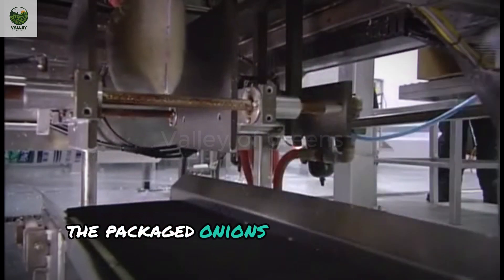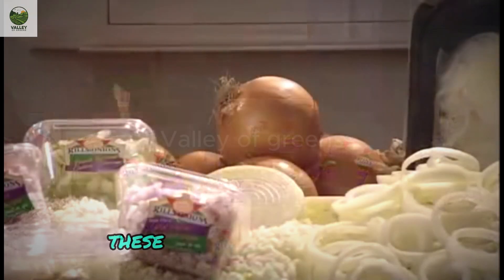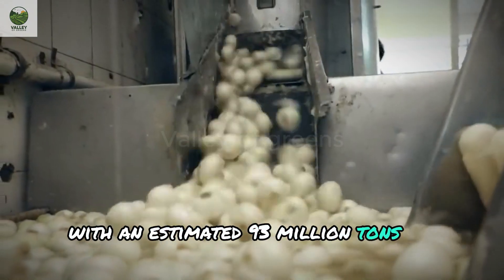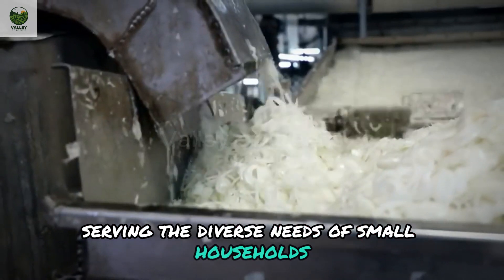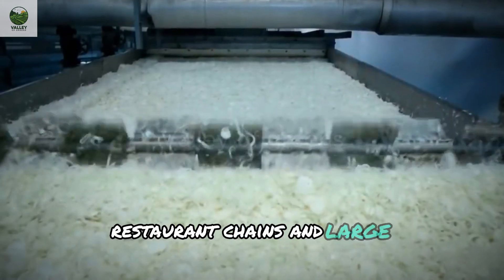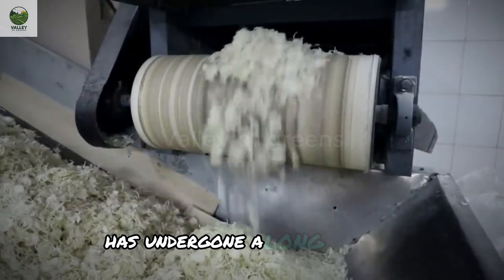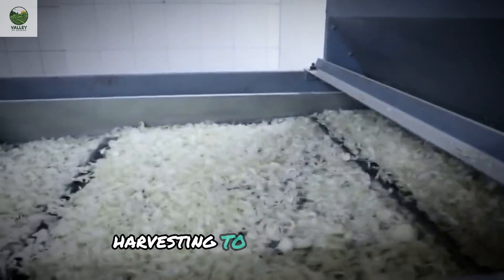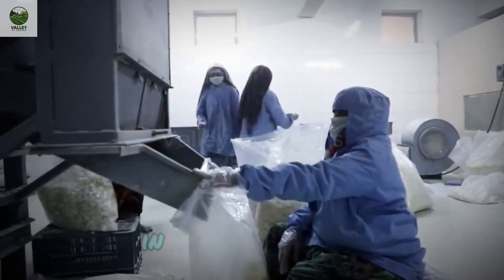The packaged onions are then sent to warehouses and distributed worldwide. With an estimated 93 million tons of onions harvested globally each year, they serve the diverse needs of small households, restaurant chains, and large supermarkets. Every onion you see on the shelf has undergone a long journey — from planting, nurturing, harvesting, to packaging — all thanks to the integration of high-tech solutions in modern agriculture.